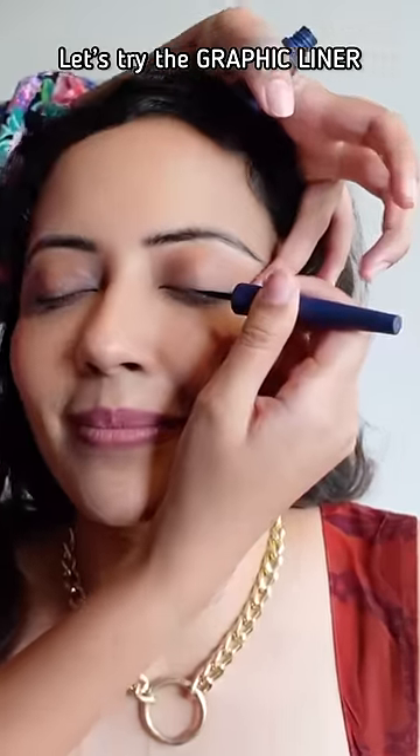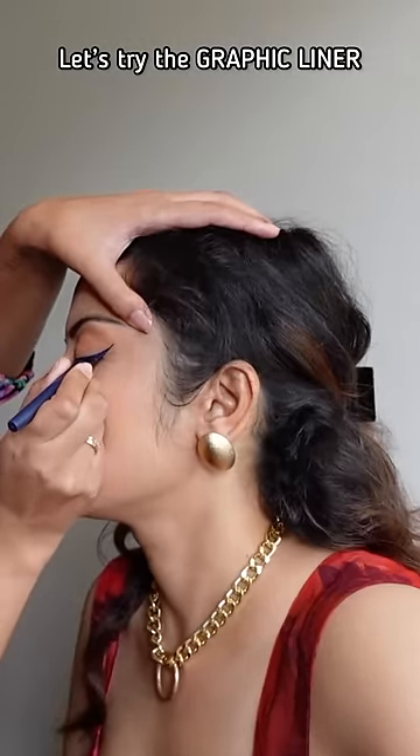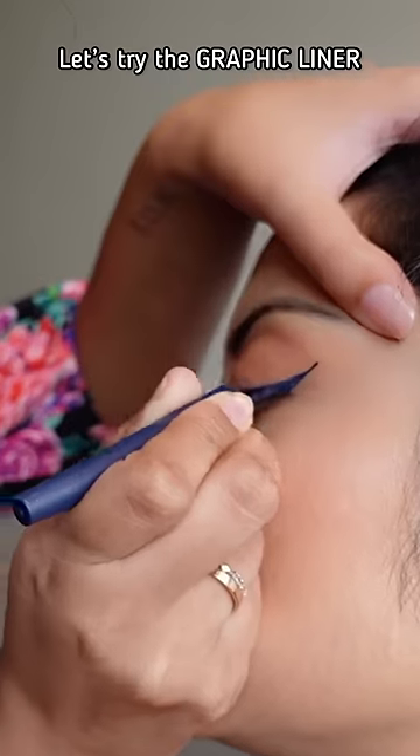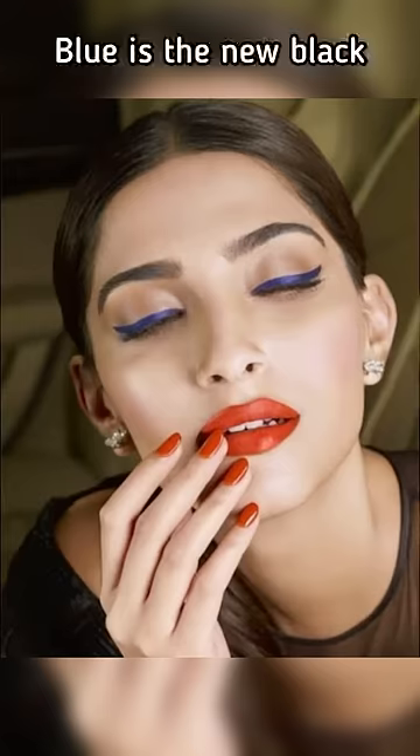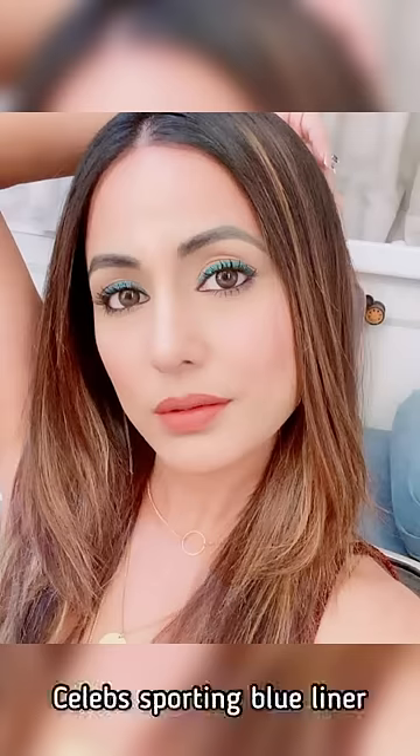There are also lines on the top of it graphically. My friend Himadri Patel has made my graphic liner from this blue liner. I could not go too bold because I look very strange.